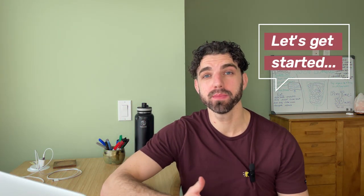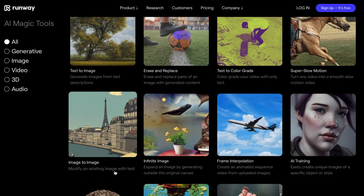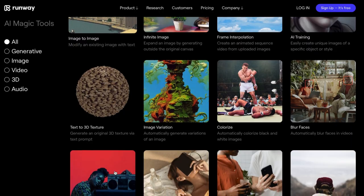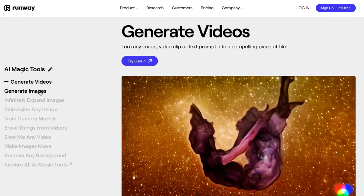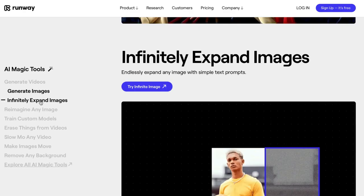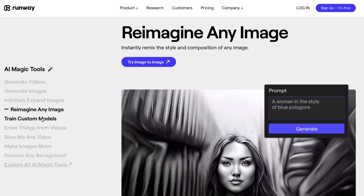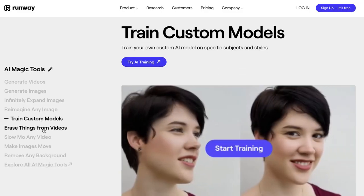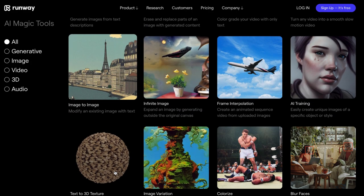Let's hop onto my computer and get started. RunwayML. Nowadays, the average attention span is shorter than ever, and having visuals to accompany any type of content you make is incredibly important. RunwayML is an all-in-one video editing platform with tools allowing you to easily generate custom images and videos, turn still images into videos, alter existing images and videos, add slow motion to any video, plus a plethora of magic AI tools.